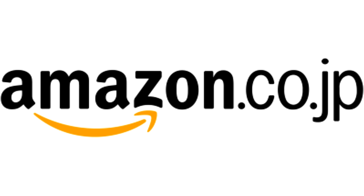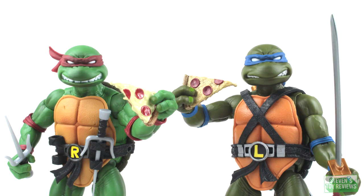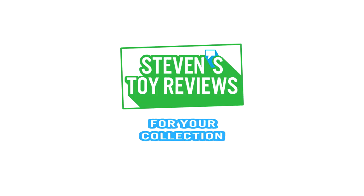You can pick up your movie monster series figures at Amazon Japan — check them out, links in the description. Kaiju, Turtles, Dragon Ball and more, it's Steven Story Reviews.